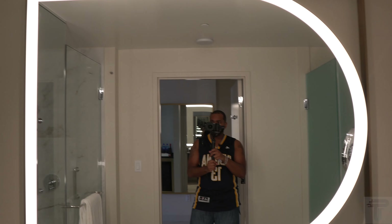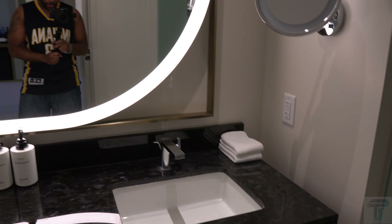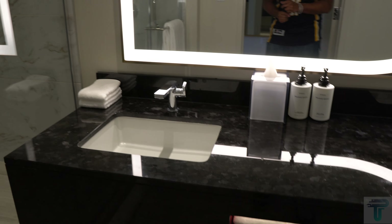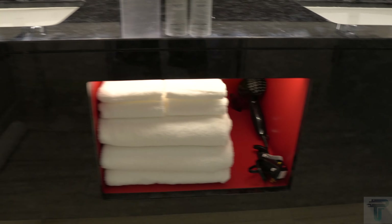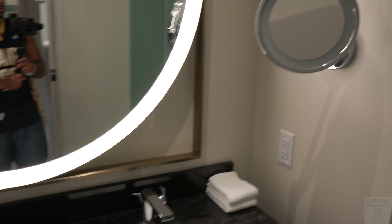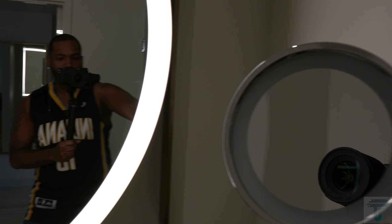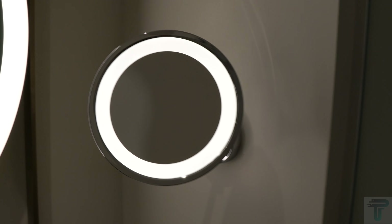Coming in you have a bright backlit mirror that looks like the shape of a D — pretty cool. You also have dual vanity sinks, his and hers. Down below you've got your towels and there's also a hair dryer, convenient for those who may need it. Of course you have your vanity mirror here for those who need to glamify themselves, and there's a switch right behind it so you can light that up.